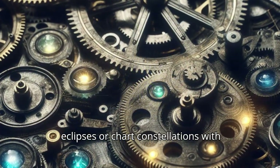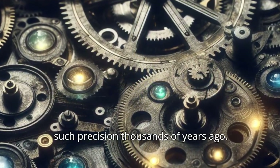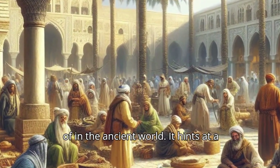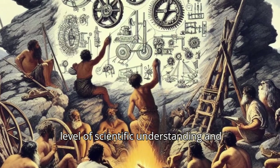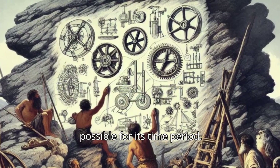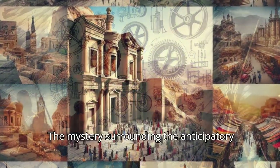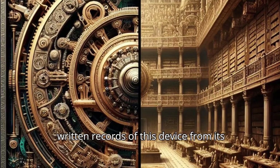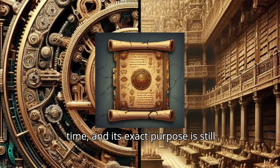Imagine being able to predict eclipses or chart constellations with such precision thousands of years ago. This device throws a curveball at our understanding of what people were capable of in the ancient world — it hints at a level of scientific understanding and engineering skill that shouldn't be possible for its time period. The mystery surrounding the Antikythera Mechanism only deepens, as there are no written records of this device from its time, and its exact purpose is still debated.